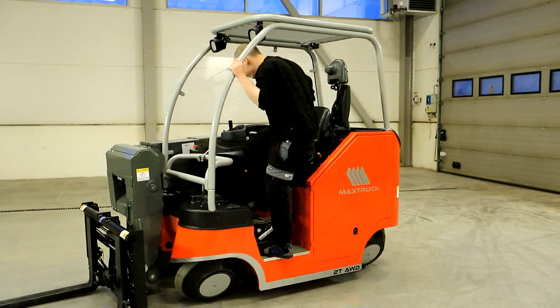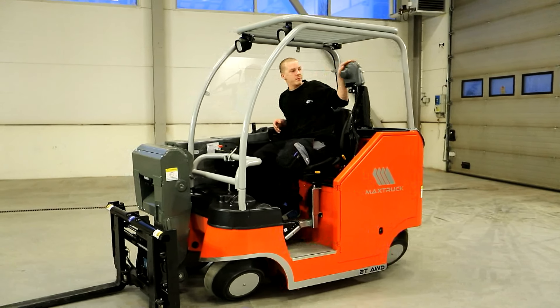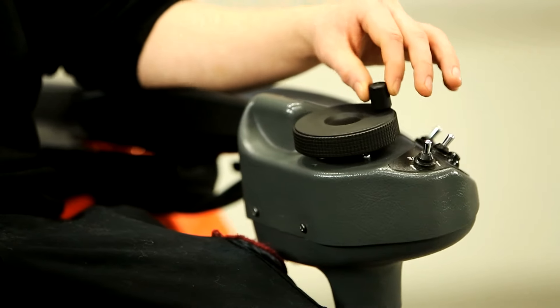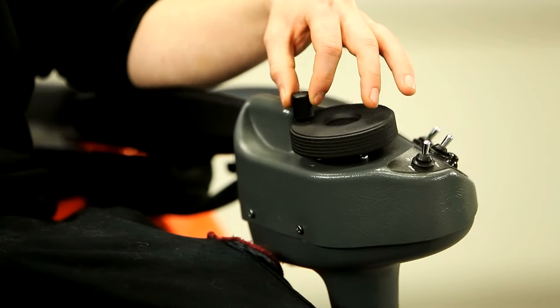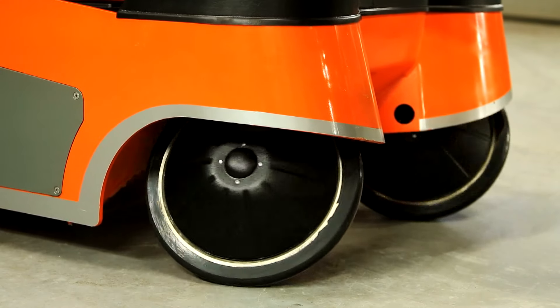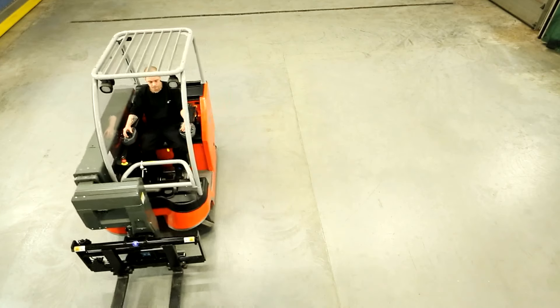The MaxTruck 2T has been designed with ergonomics and high security in mind, both for the operator and personnel in the vicinity of the truck. Its unique steering system enables it to take the shortest and most effective path between any two points.